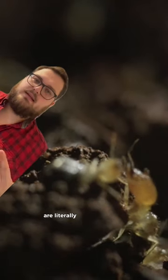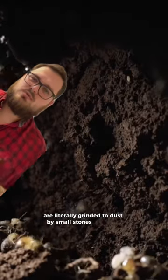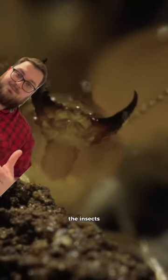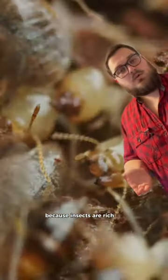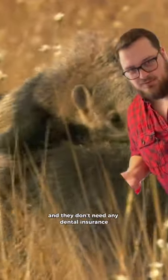Insects get stuck and are slurped up. And once inside the mouth, the anteater squashes them against their jaw. And once swallowed, the insects are literally ground to dust by small stones and earth that the anteater consumed while slurping up the insects. Losing their teeth paid off for the anteater, because insects are rich in proteins — and they don't need any dental insurance.